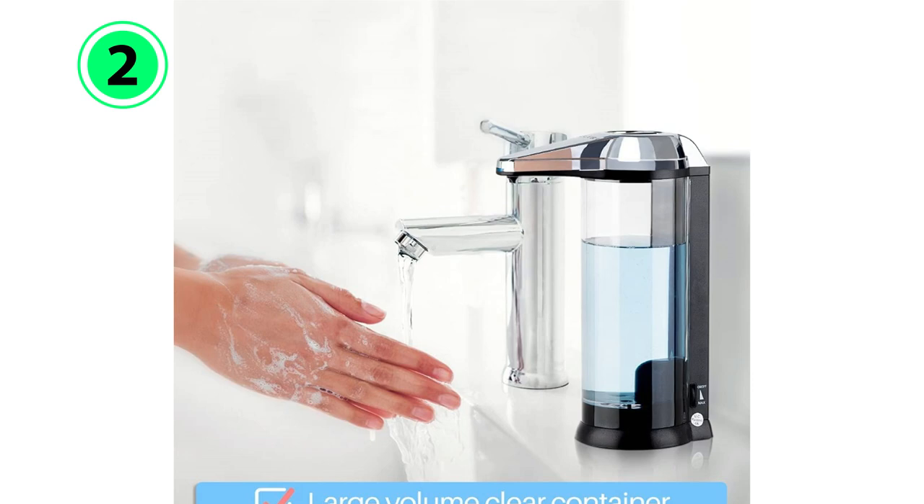Why we love it: high capacity, an on-off switch to save battery, and an adjustable volume dial.